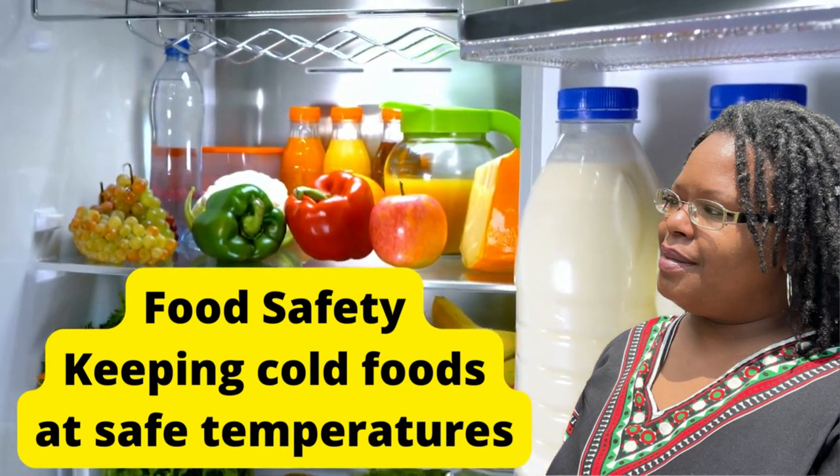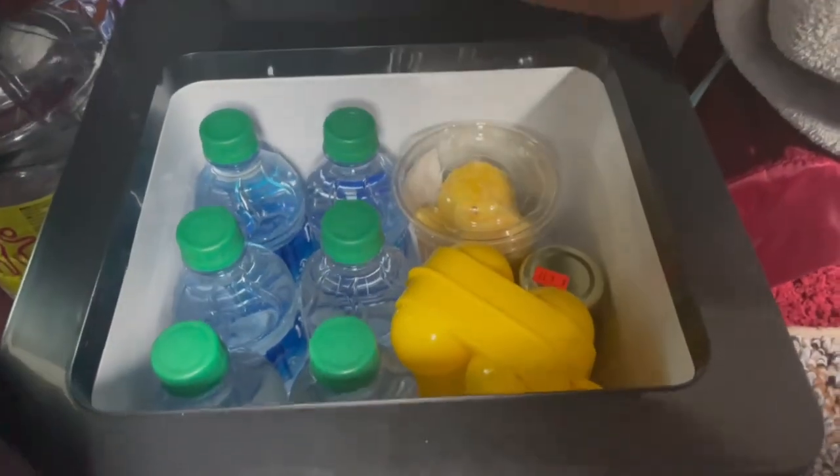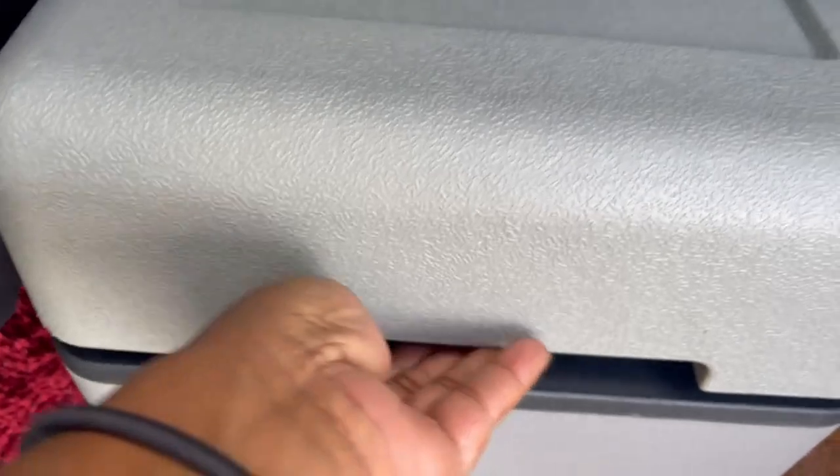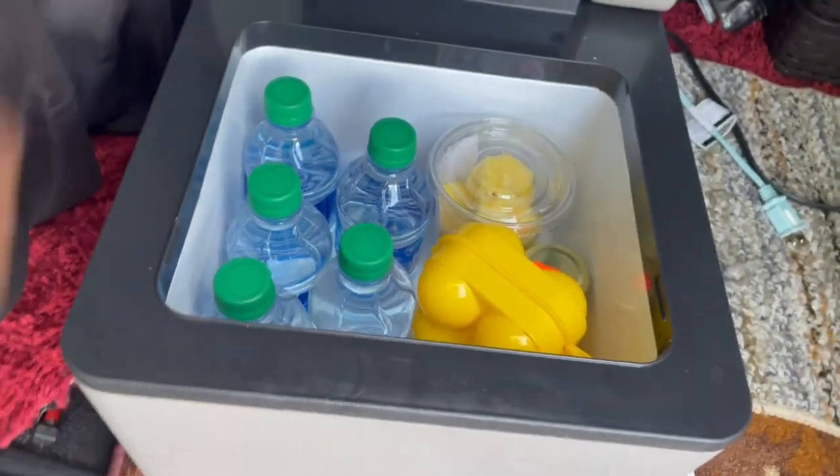So in this video, I'm going to be talking about ways of keeping cold foods cold. There's nothing like having a cold drink when it's warm outside. In van life, you may be wondering what are my refrigeration options? How can I keep my food at a safe temperature? Towards the end of this video, I will share with you what I use as a refrigerator in my minivan.